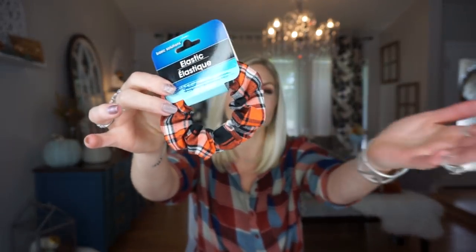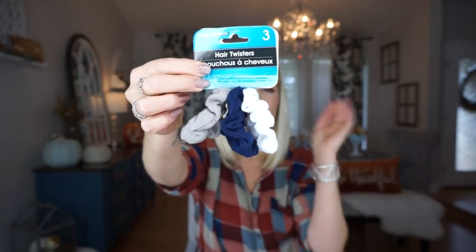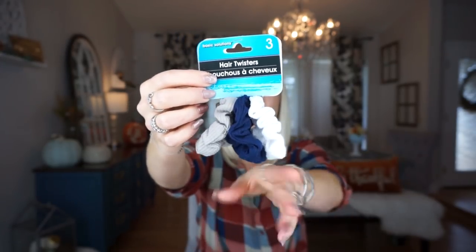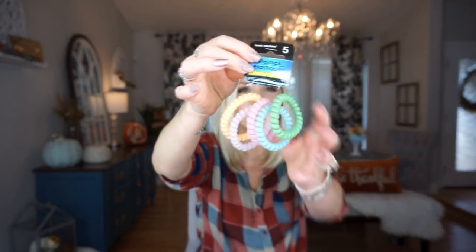Scrunchies are back in style and I'm all about it, and so is my daughter. She told me everyone in her class is wearing scrunchies, so I found this really cute one from Dollar Tree — cute for fall and Halloween time. I also got this one that has three in there in basic colors, plus a pink, purple, and gray. I also picked up this pack of elastics that glow in the dark. I like these because they last a few weeks and don't dig into my skin like regular elastics do.